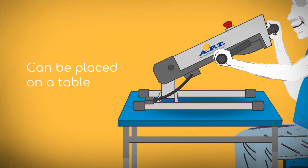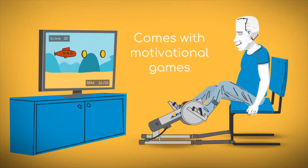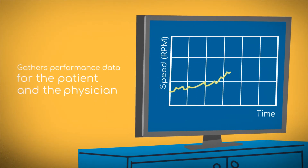The APT can be placed on the table or on the floor, and it comes with motivational games to encourage exercise and improvement, and to gather performance data for the patient and their physician.